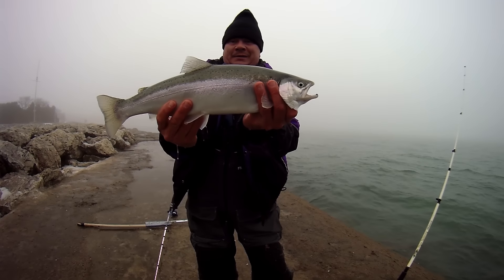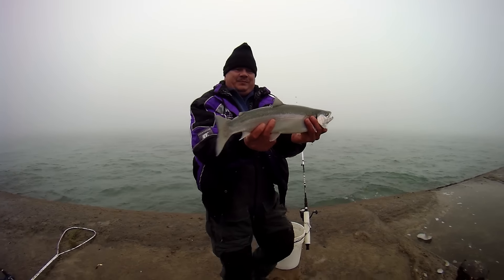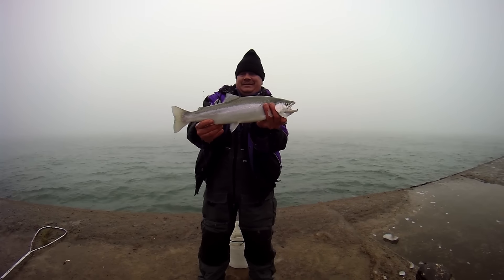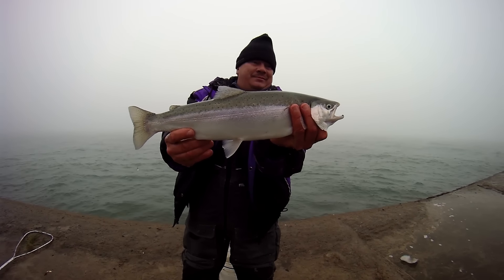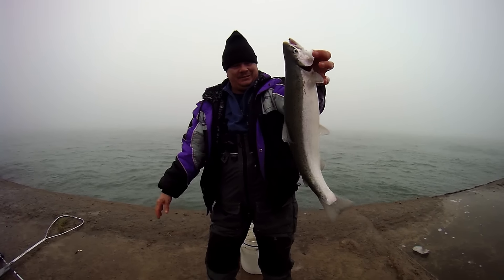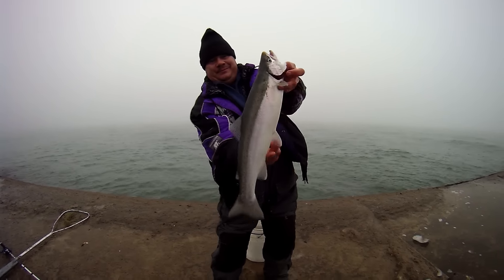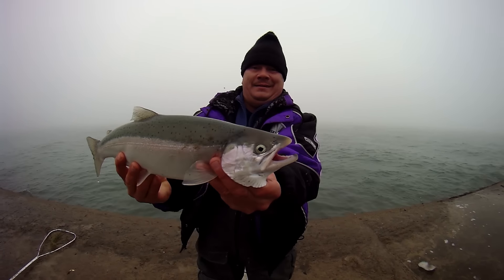He's a nice one. Oh, he's got some nice colors. He's a beauty — nice little guy. Nice little rainbow. Nice little steelhead. Just love all those dots on him. Look at that. He's a beaut.